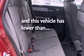Additional features include a brake assist system, a passenger side airbag, heater vents for rear-seated passengers, and this vehicle has fewer than 8,000 miles on the odometer.